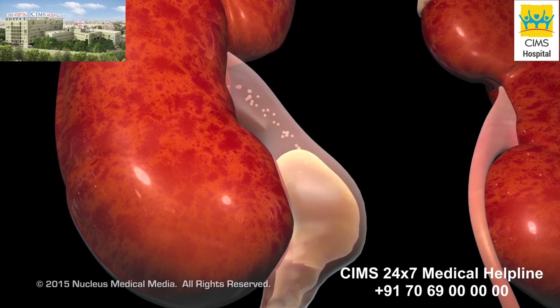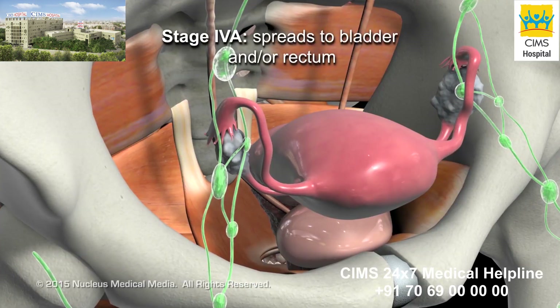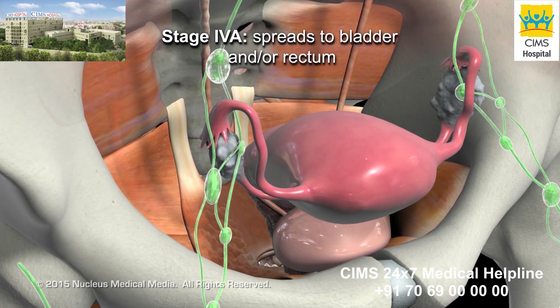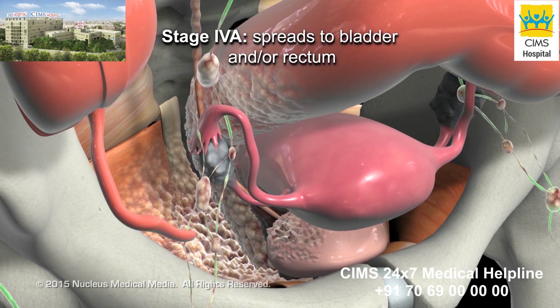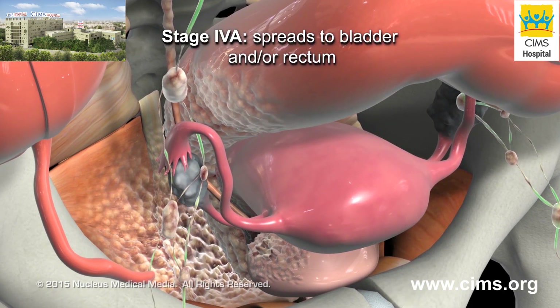If the flow of urine is blocked, the kidneys can become enlarged or stop working. In stage 4a, the tumor invades nearby pelvic organs, such as the bladder or rectum, and may spread to the pelvic lymph nodes.